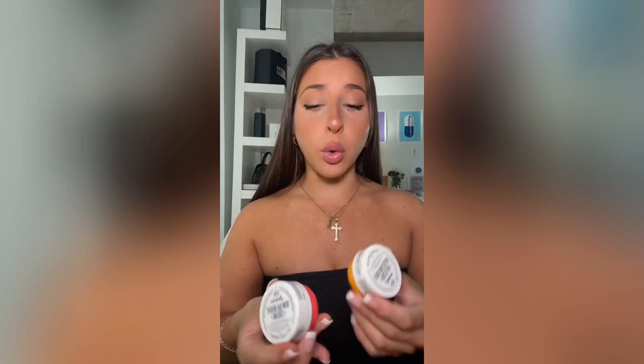Probably gonna get some hate for this, but these smell good — trust me, I love the smell of them — but I do not think that they're hydrating whatsoever or long-lasting. I love the Trader Joe's version of this, like the dupe, and also Tree Hut has one that smells exactly like the original one. I forget the name, but I'll put it in the comments if I remember, but these just are not worth it for me.